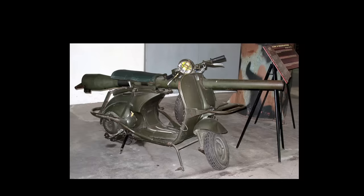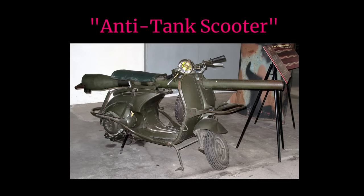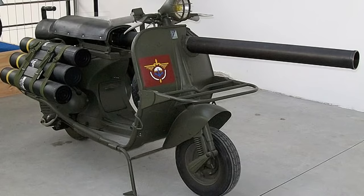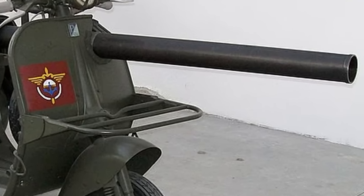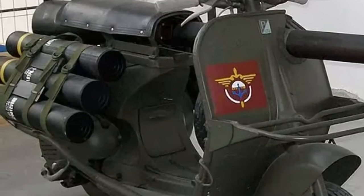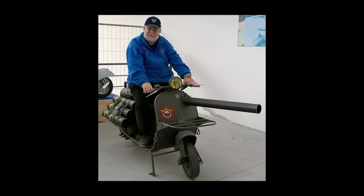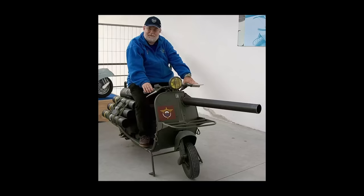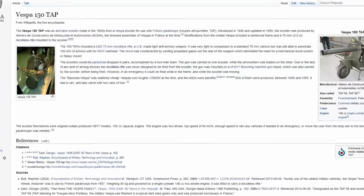Vespa 150 TAP. The Vespa 150 TAP is an anti-tank scooter built by the French in the 1950s. The scooter had an M20 75mm recoilless rifle mounted on it, capable of firing smoke, high-explosive, and anti-tank rounds. Unfortunately, the gun wasn't intended to be fired while the scooter was moving — you were supposed to take it off the scooter and mount it on a separate tripod. However, many sources note that in an emergency, it could be fired while in the frame and while the scooter was moving.